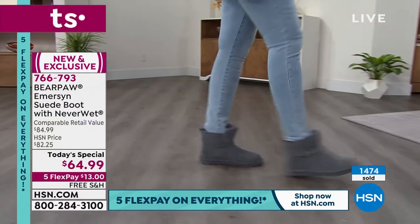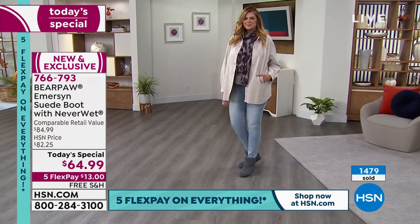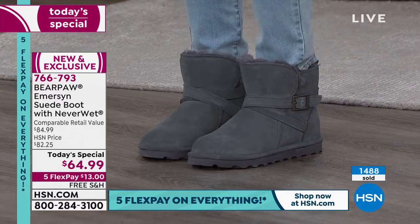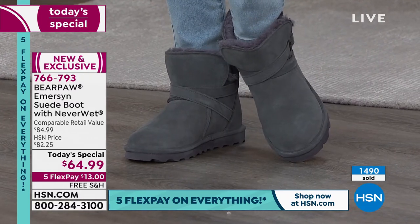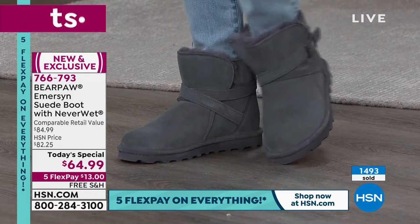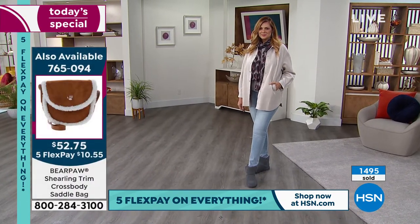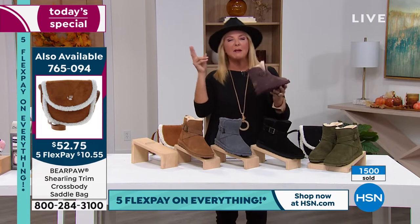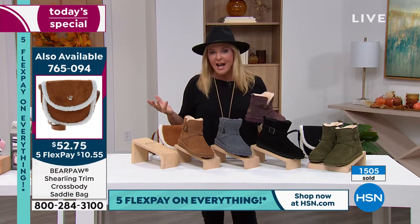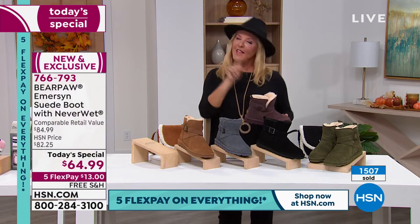Here in Florida we wear Bear Paws because they adjust to your temperature. Girls will wear a cute little pair of shorts or a denim skirt with Bear Paws on — even on a pretty warm day — because they're just so cute and stylish. When I get together with my girlfriends, I can guarantee two or three of us will be wearing Bear Paws, because you want to be comfortable but cute. We play mahjong a lot and we all roll in in our Bear Paws — really comfortable but with a cute little something something going on.